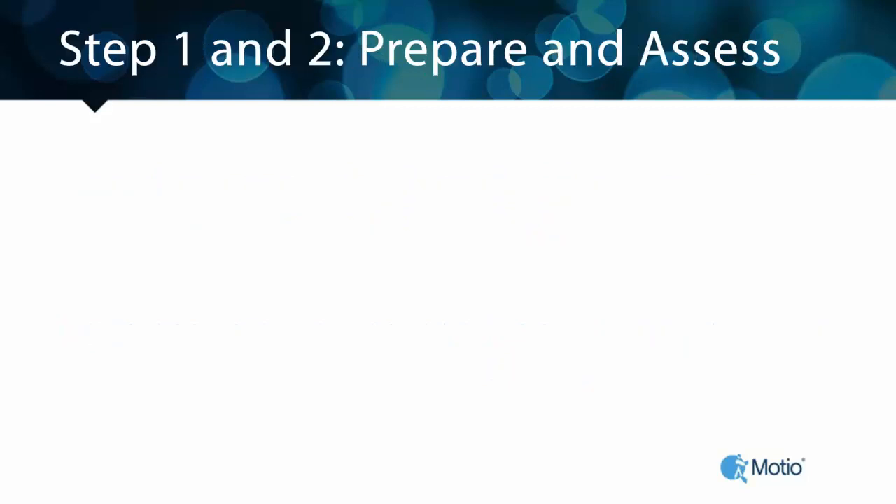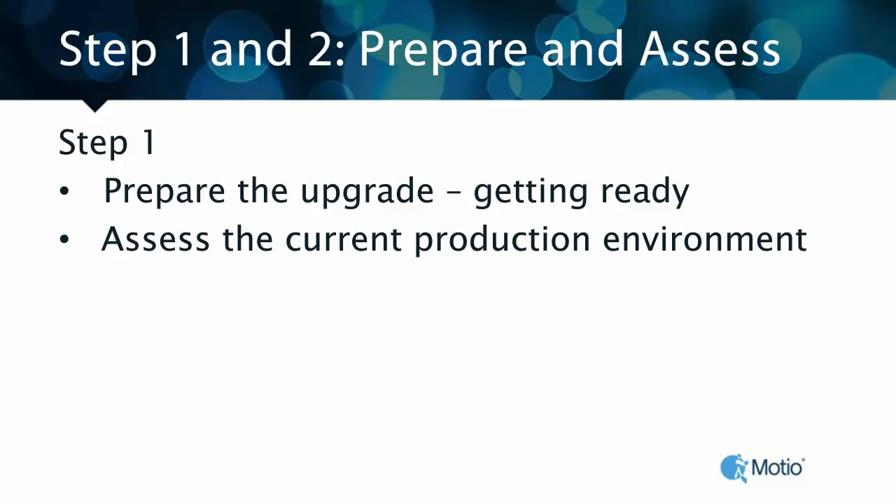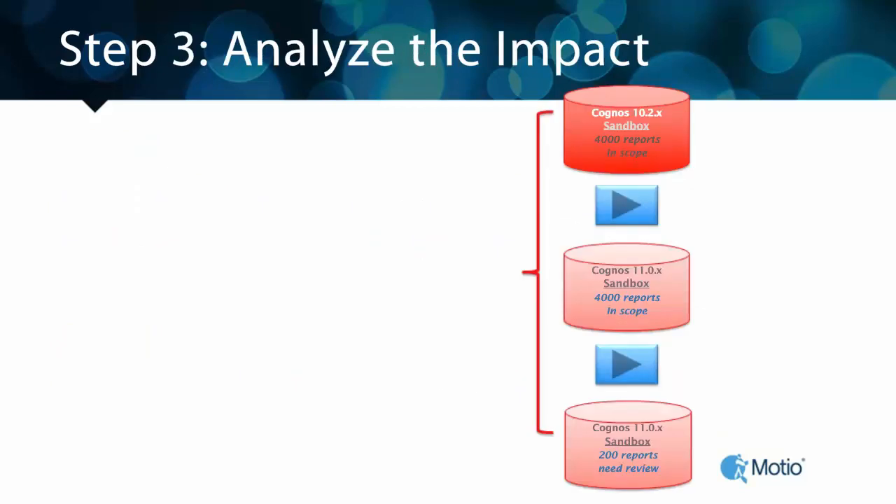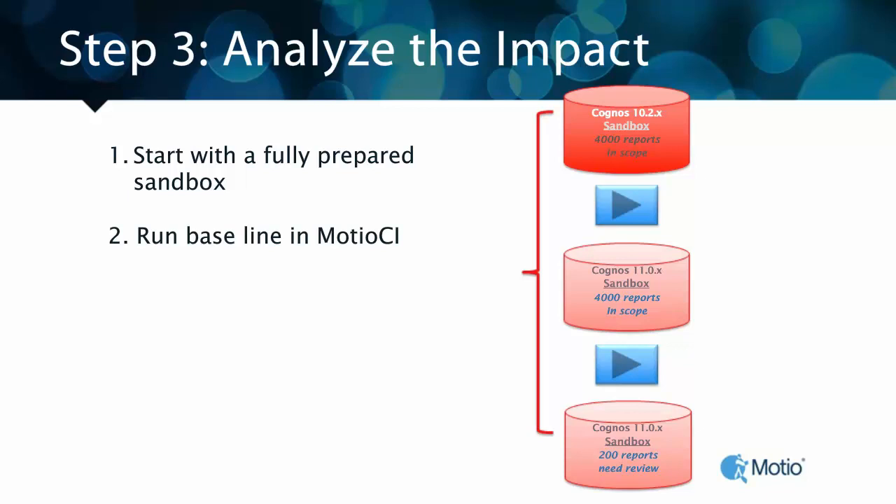The first two steps are preparing for the upgrade and getting ready. The second step is key and not always done because there's a lack of a safety net — and Modio CI provides that safety net and allows you to narrow the scope. We start with a Cognos 10.X sandbox and run the baselines for all of our reports. What this does is give us a known starting point we can go back to at any stage, and it allows us to identify what's not working in our current production environment. Those items are out of scope for the upgrade project, and we can prove the state of the application before and after the upgrade to Cognos Analytics.